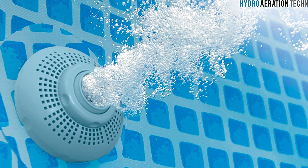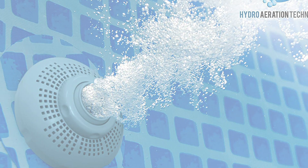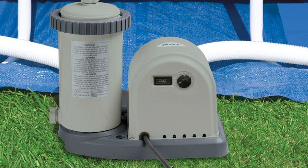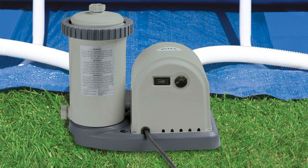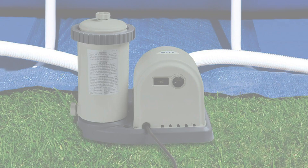It has a water capacity of 5,455 gallons and is recommended for ages 6 and above. This pool will make your backyard the spot to be the entire summer as your family can unwind and play. You can buy it at a very affordable price and find it anywhere in the marketplace. So what are you waiting for? Grab one now and enjoy your summer with this pool.